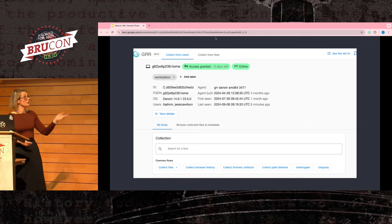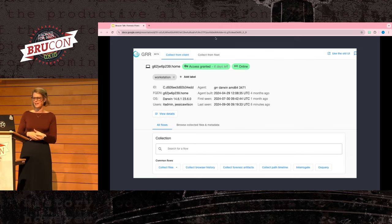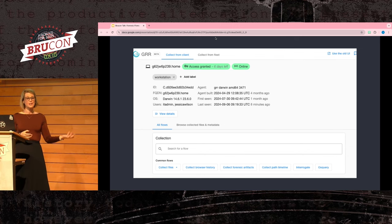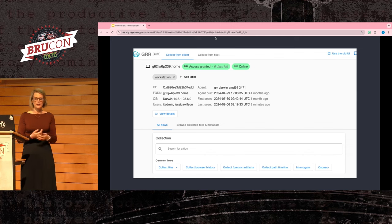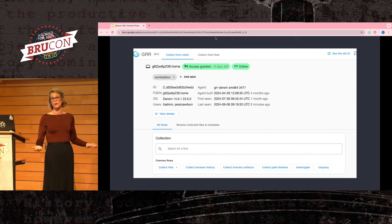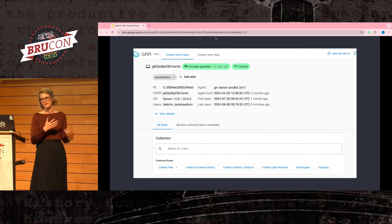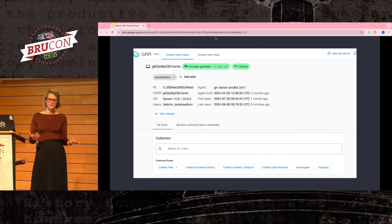Here's a quick overview of what the GRR UI looks like. This is a host page where you can see all the metadata being collected automatically, information about users, and all host information. You'll notice the green banner that says 'access granted' at the top. I love that GRR comes with an approval workflow, because GRR is a highly privileged agent on a host that can run arbitrary code. You can set it up to require authorization to run any kind of interesting flows on a host.